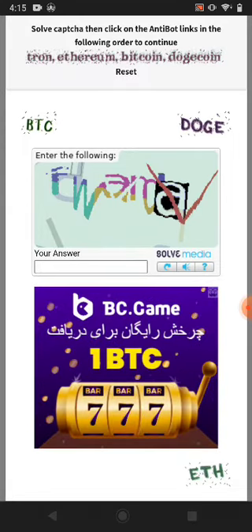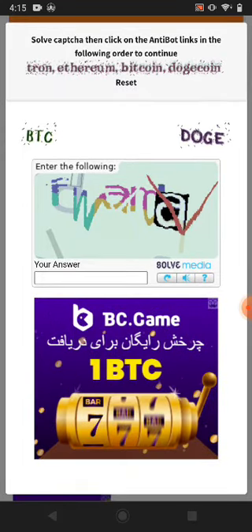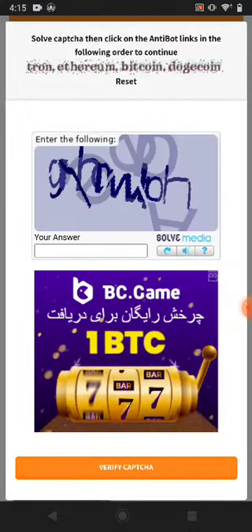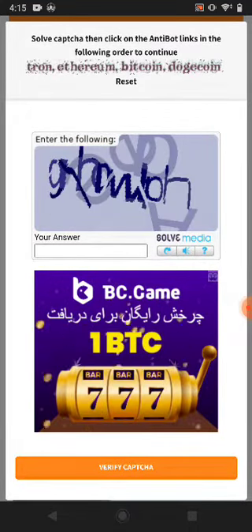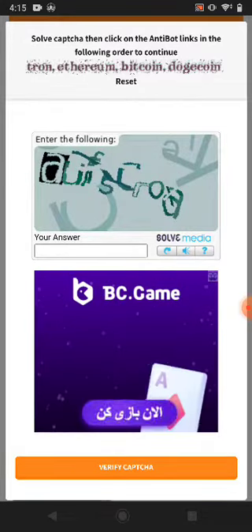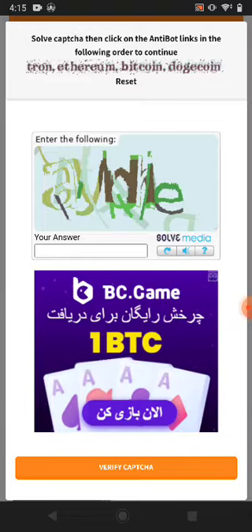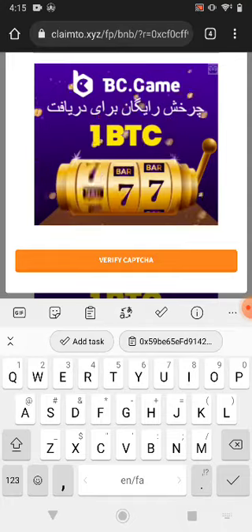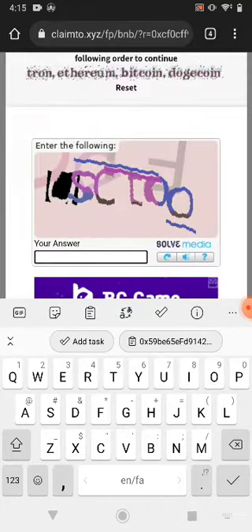You can also claim TRX, Ethereum — just click this one. Bitcoin is BTC, Dogecoin is DOGE. Then solve this little captcha. If it's too hard to solve you can just refresh it, find a useful one, and you can solve it. You can easily type it.